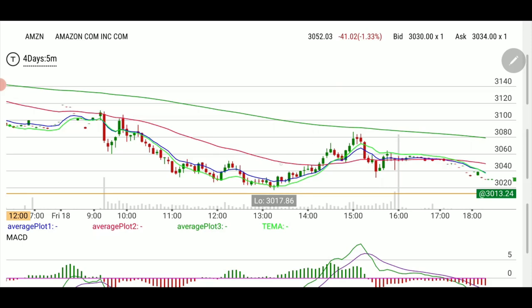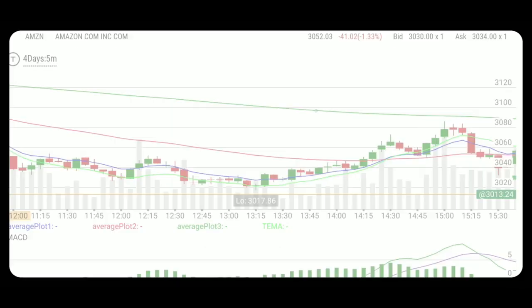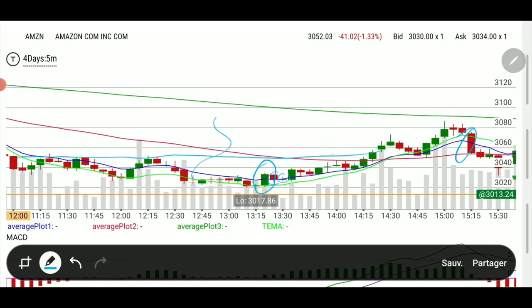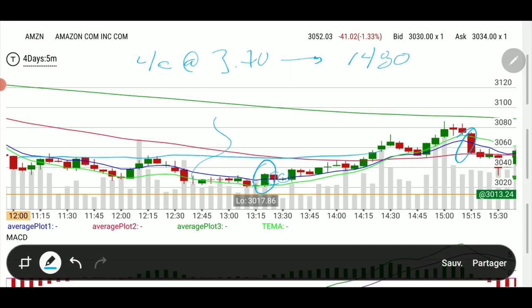The other thing I wanted to show you is the TEMA — the neon green line. This is where we jumped above the TEMA. Basically all of these candles up until here are above the TEMA. The target was reached. Let's say you took four contracts at $3.70 — that's roughly just under $1,500. I know it's a lot of money for many but just follow me on this.